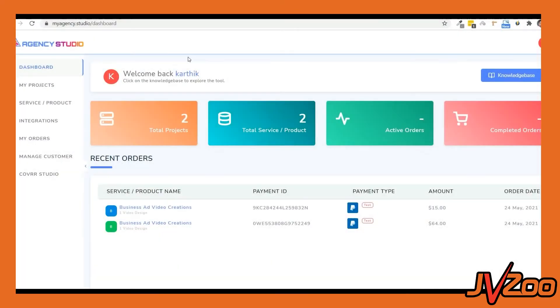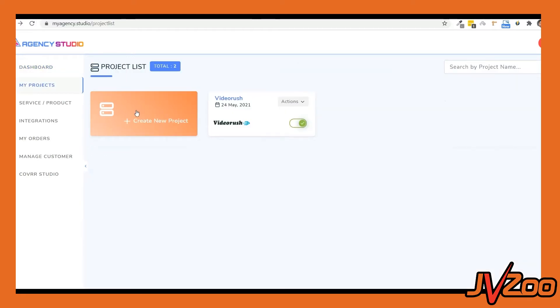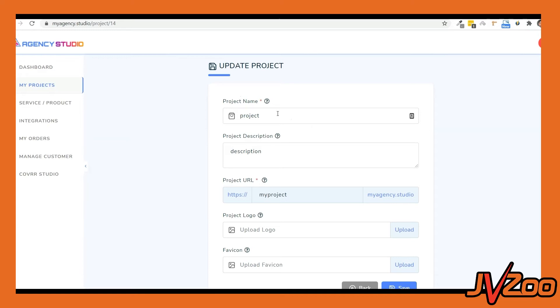Hey, it's Chad Nicely here again, and I'm super excited to show you inside of Agency Studio. This is where all the magic is going to happen to get your clients on autopilot. So let's go ahead and set this up right now. First, we have My Projects. You can go ahead and create a new project right here — type out the name of the project, give it a description, put in the subdomain that you want, and then customize it with a logo or a favicon.